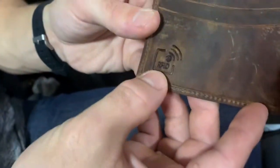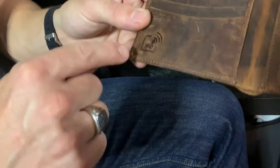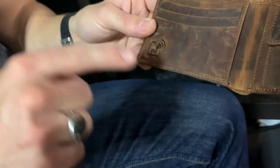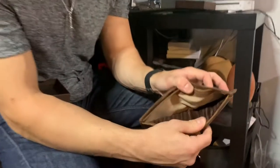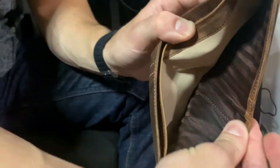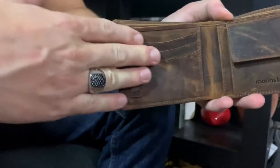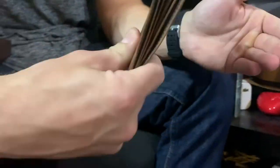I see RFID. RFID means radio frequency identification, and this particular wallet has a blocker inside of it. View of the inside right here — you can see the RFID, and your cards go in here. So when it closes, they're completely covered.